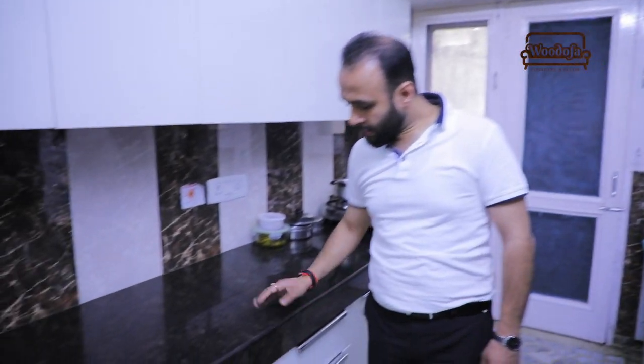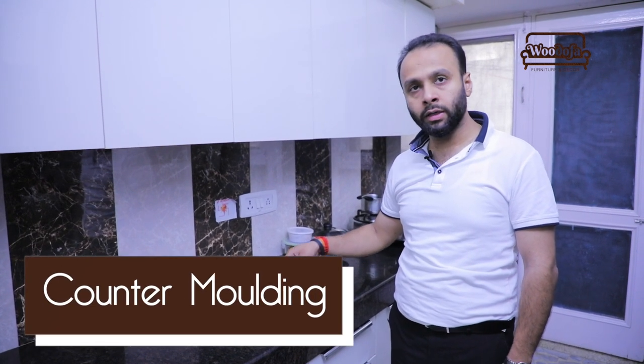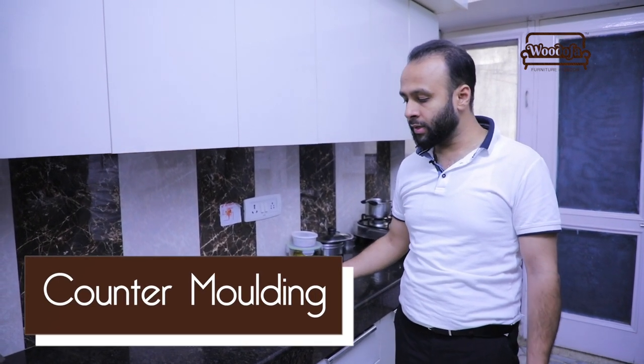Another mistake: whenever we place a counter we always try to make a double mold on top of it, so that whenever there is a splash of water it won't get into the cabinets below and won't damage them.